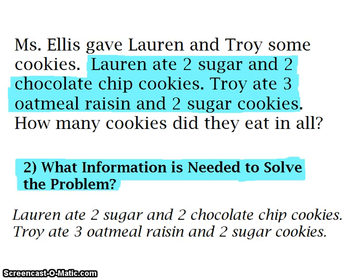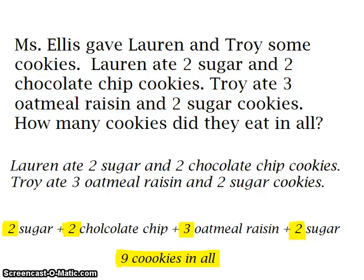Now we need to find out what information we need in order to solve the problem. We need to know the cookies that Lauren ate — she ate two sugar and two chocolate chip cookies. Troy ate three oatmeal raisin and two sugar cookies. So all of that information we need in order to solve our problem. We are going to add all of our cookies together.